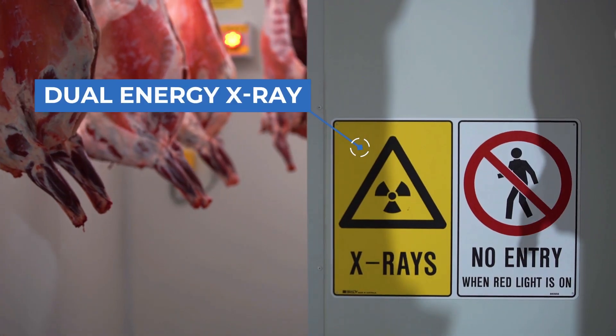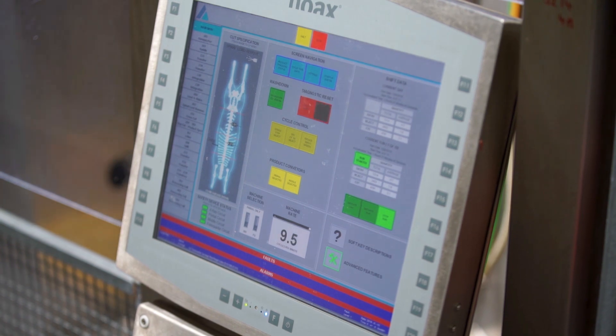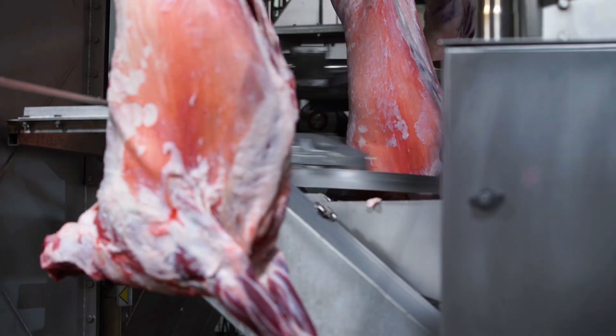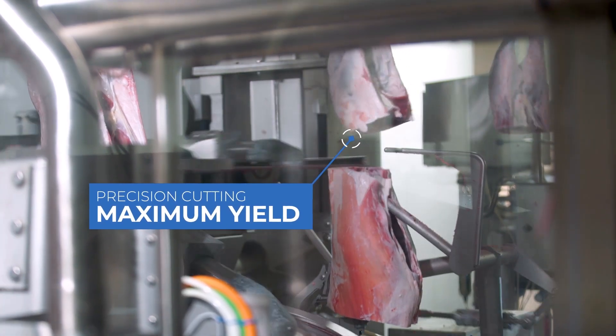A dual energy x-ray scans each individual carcass to determine its skeletal characteristics. The system then uses this data to precisely cut and dissect each carcass. The advantage to our customer is to ensure absolute consistency, minimum waste and maximum yield from high value cuts.